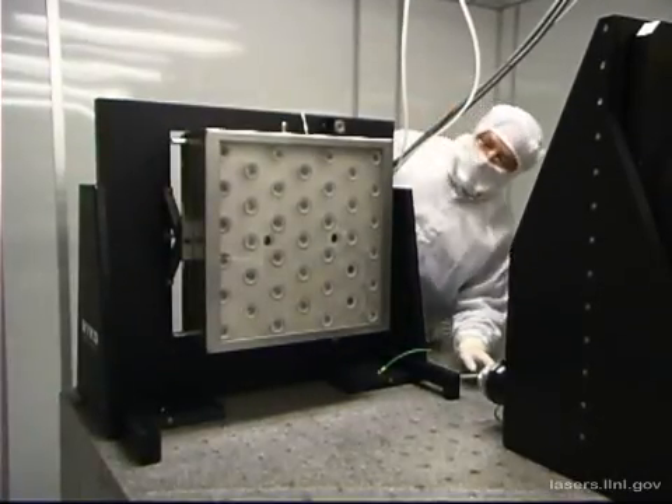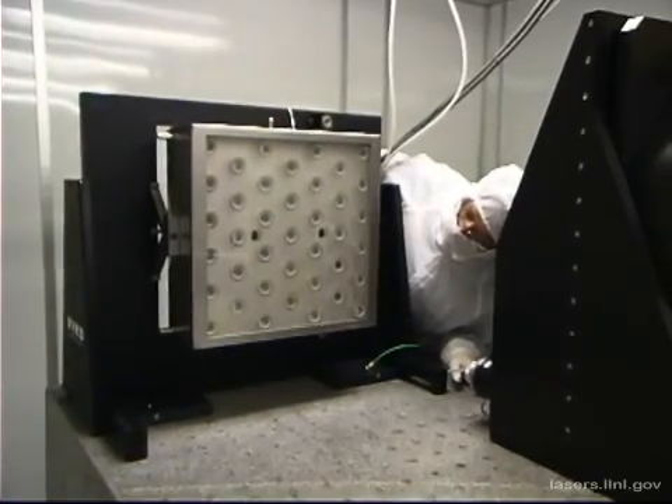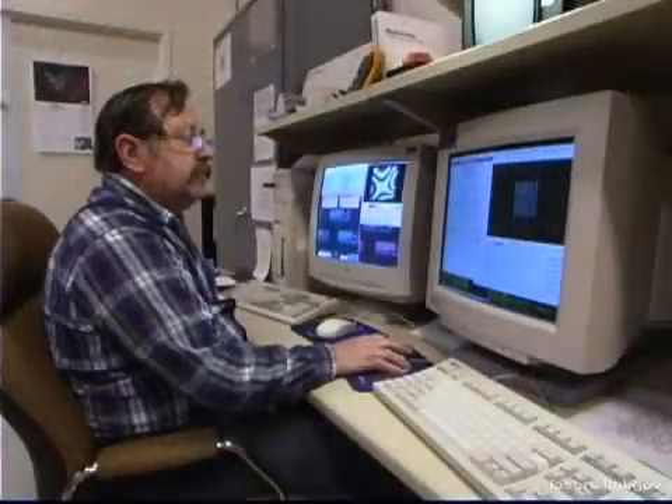A key part of the National Ignition Facility is the deformable mirror, shown here, which is located at the end of the main amplifier. The mirror is controlled by computer software. It uses an array of 39 actuators to create a surface that will correct for aberrations that accumulate in the beam because of minute distortions in the optics. Here, you can see the mirror's surface being adjusted. This precise adjustment will help to better focus the beams to the required minute spot size of about 100 microns or even smaller — that's less than the diameter of a human hair.